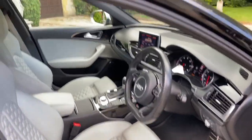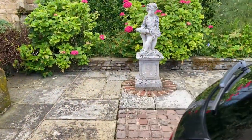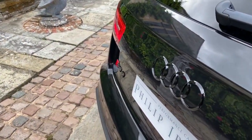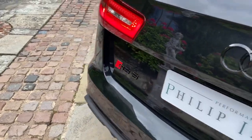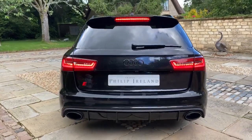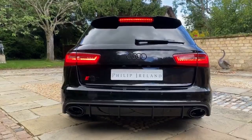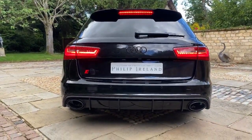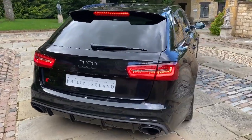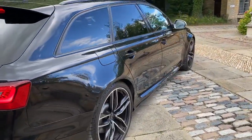We're going to go round to the rear of the vehicle and start the car up for you. There's the Audi ring and the RS6. Now we're going to put the car into dynamic and give it a couple of revs. Please contact us for more information.